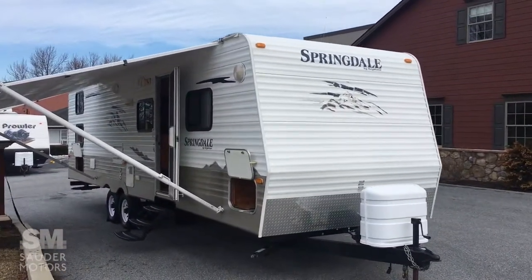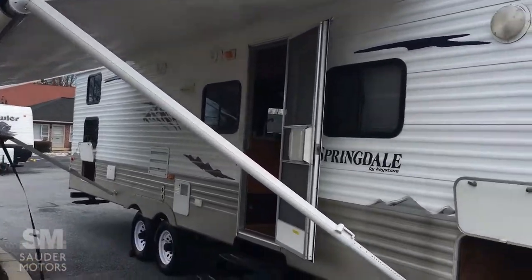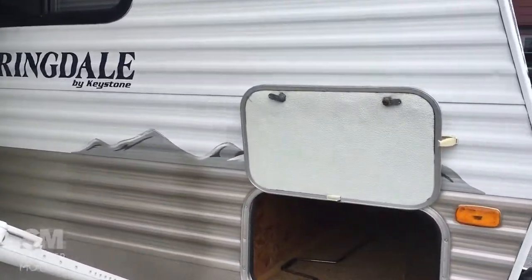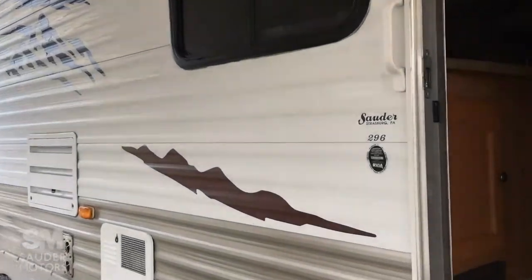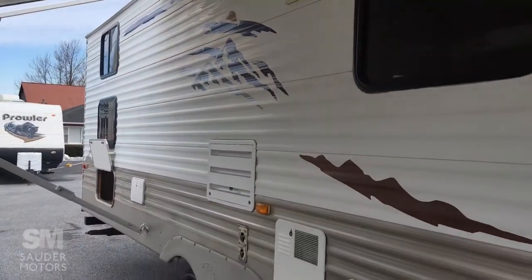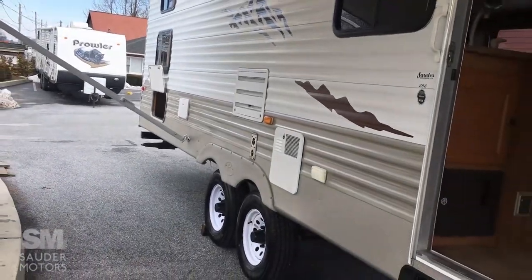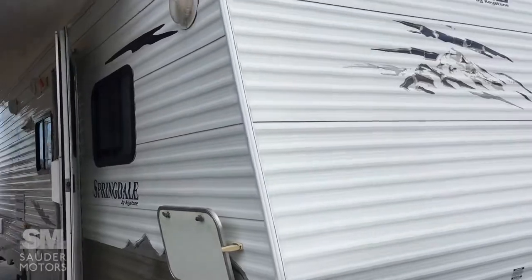The Springdale is all opened up. As you can see, we've got a manual awning there. Up front here we've got some pass-through storage. It has aluminum siding — this is the 296 VHSSR and it's a 33-foot trailer.